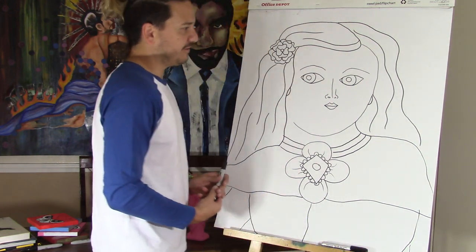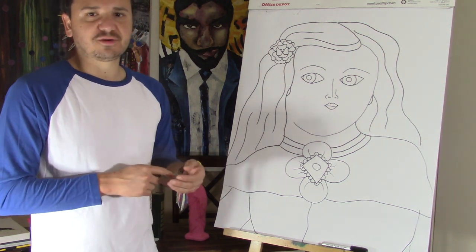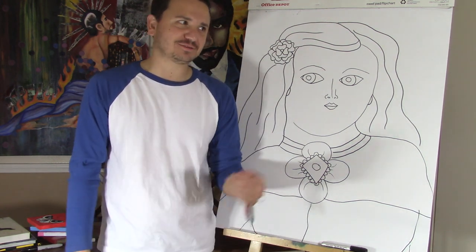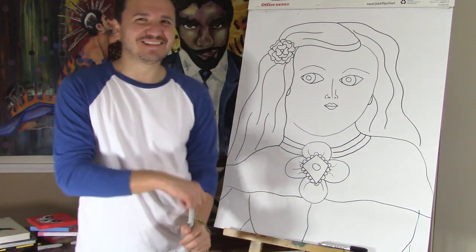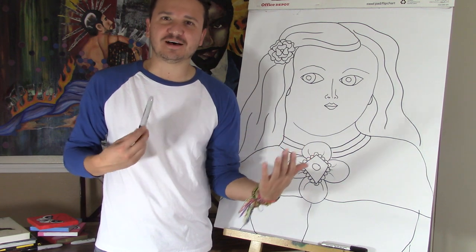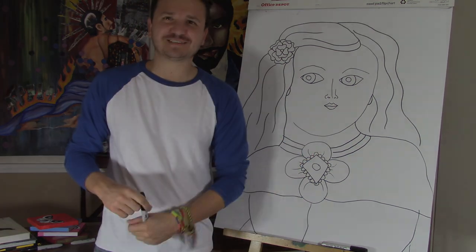There we have a Fernando Botero-inspired drawing — it was actually based on the painting by Diego Velázquez, Las Meninas. I hope you enjoyed the video. Please leave in your comments what you think about Velázquez, my drawing, Botero, and the problem of obesity in North America. Please like, subscribe, share, and go over to my channel and check out the rest of my videos. Thank you so much for watching. Bye! Adios y bye.